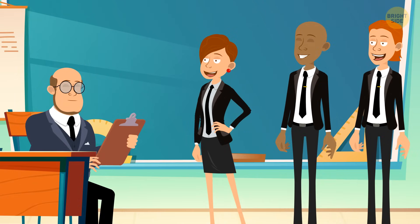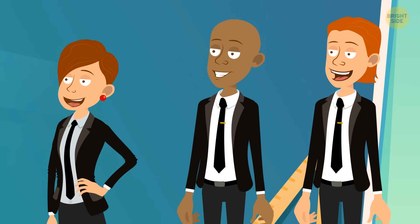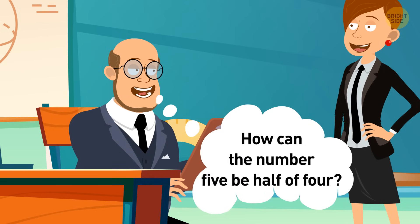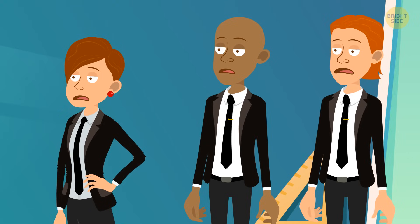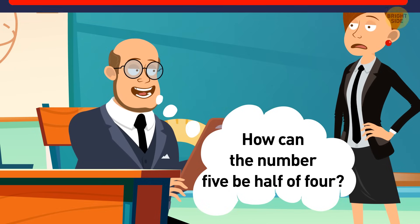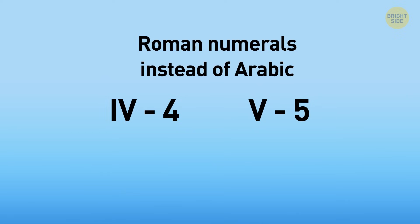Mr. Daniels is a math professor. He suggested that whoever can solve the problem he gives does not have to take the exam at the end of the semester. The problem was: how can the number 5 be half of 4? To solve the problem, you need to use Roman numerals and not Arabic as we typically do. In Roman numerals, IV stands for 4 and V stands for 5 — so 5 is indeed half of 4 according to this logic.